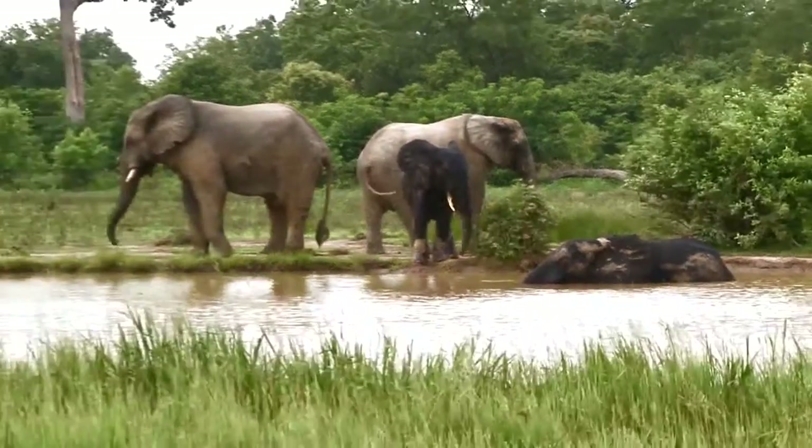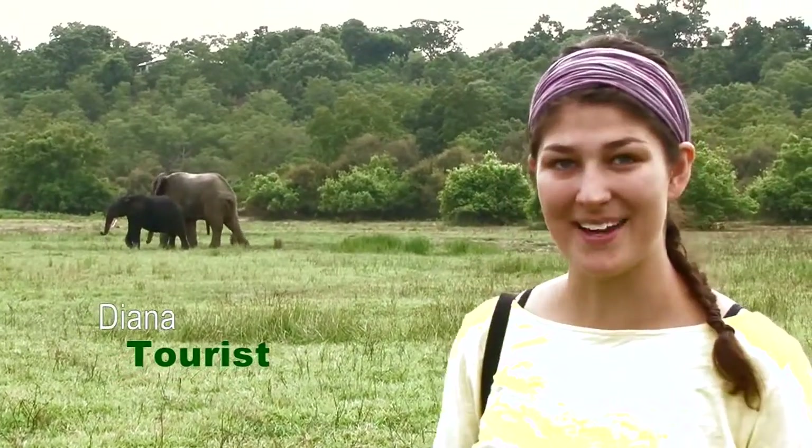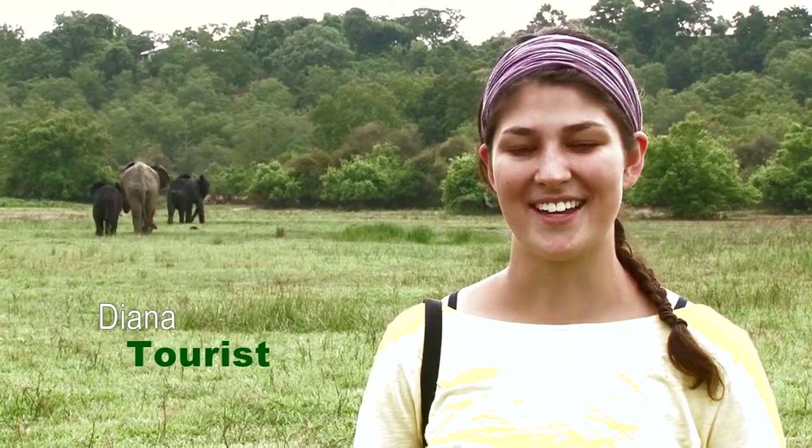I'm just at Mole National Park and as you can see there are so many elephants behind me. I've been to Mole twice and I've seen about 15 elephants in total. I've seen monkeys, antelope, buffalo — it's just a beautiful place to stay and I love it very much.